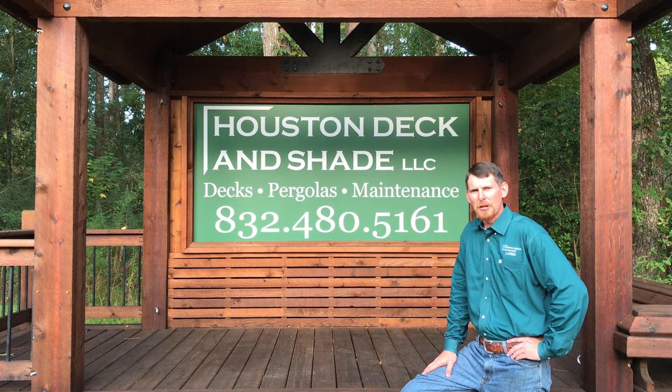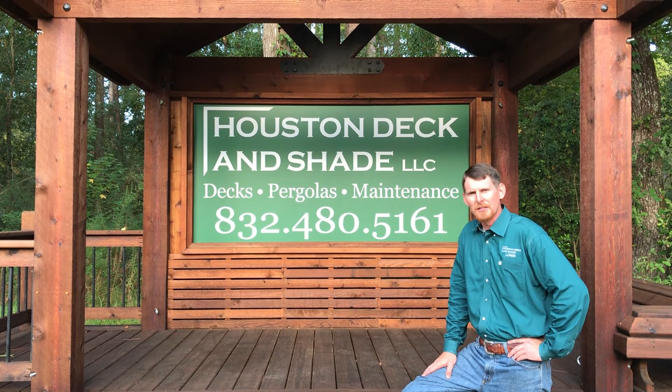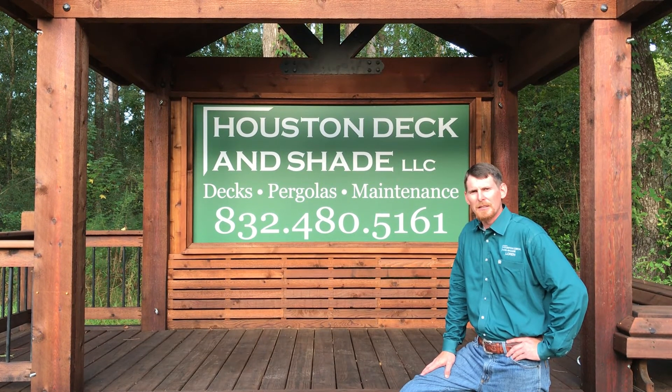We offer a wide range of materials from pressure-treated pine, western red cedar, hardwood such as Ipe, and composites such as Trex.